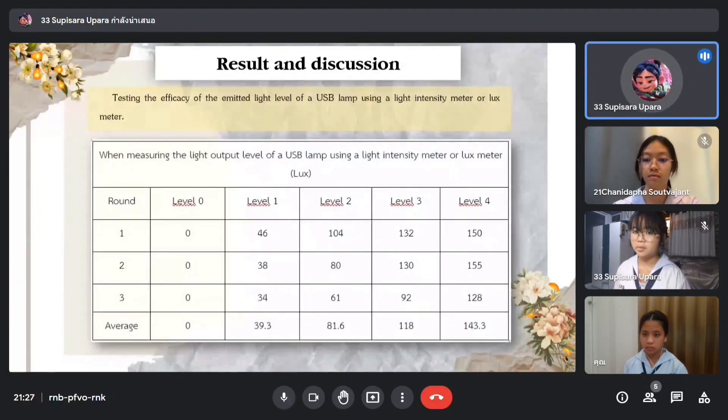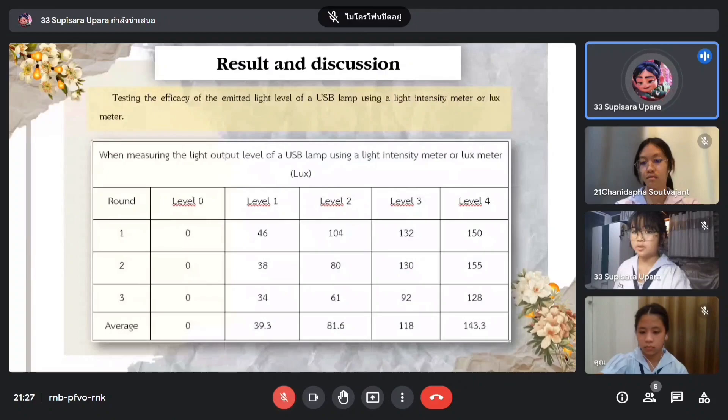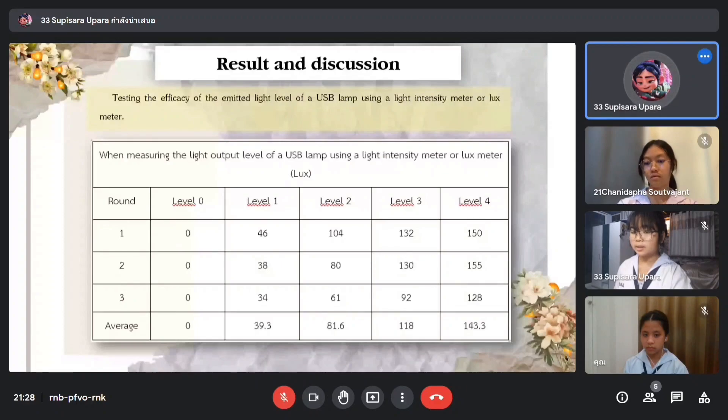For the second table, we tested the brightness of the fluorescent USB bulbs using a lux meter for three rounds. When the lamp is turned off, the lux meter detects 0 lux. For the second brightness level, the readings were 46, 38, and 34 lux. For the third brightness level, the readings were 104, 80, and 61 lux. For the fourth brightness level, the readings were 132, 133, and 92 lux. At maximum brightness, the readings were 150, 155, and 128 lux.